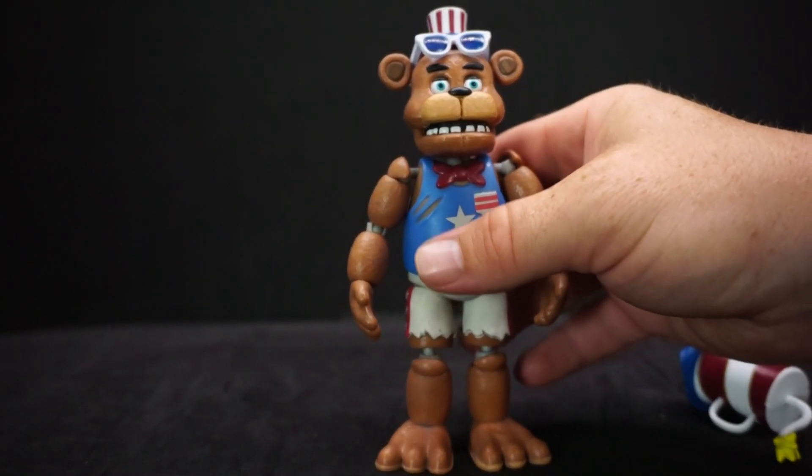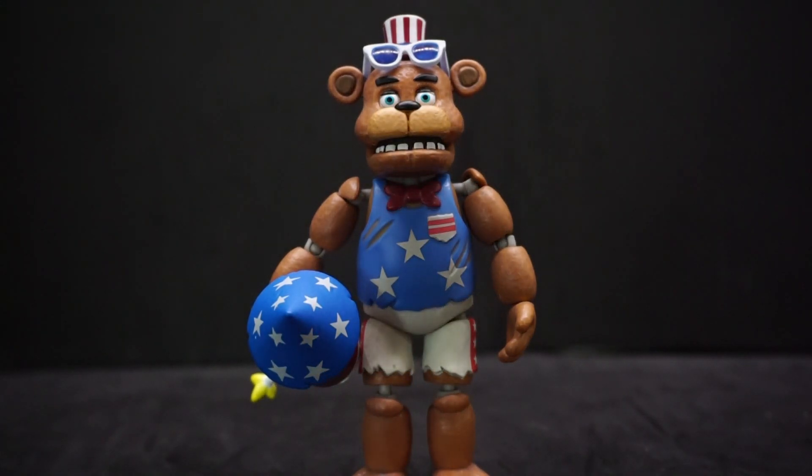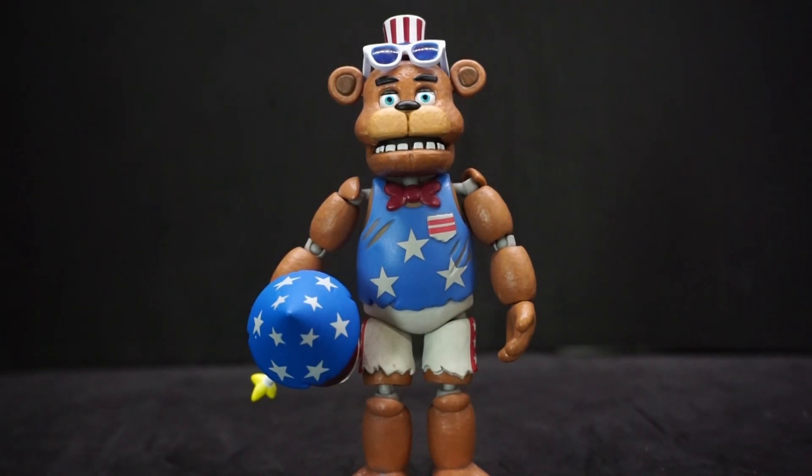That's pretty much it for this guy — not bad though, I do like it. That's been my review for Funko's Five Nights at Freddy's Special Delivery AR Firework Freddy. Have yourselves a very nice 4th of July! Where I am it's raining, but hopefully where you are it's sunny, you can watch some fireworks, eat some hot dogs and burgers, maybe have some beers. As always, have yourselves a good one and I'll see you later.